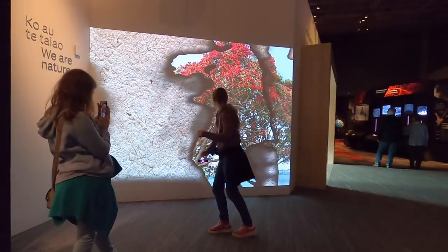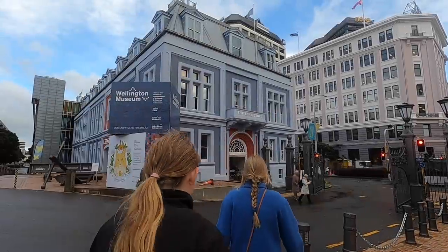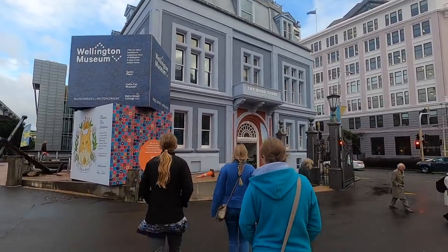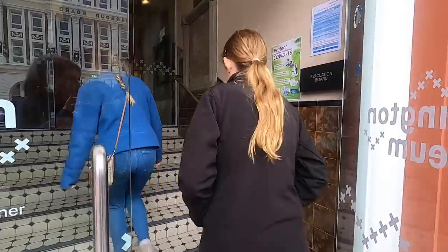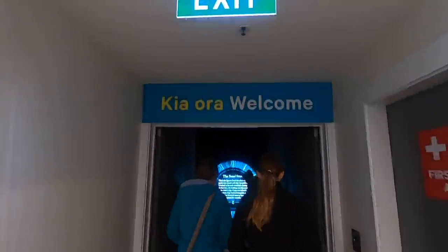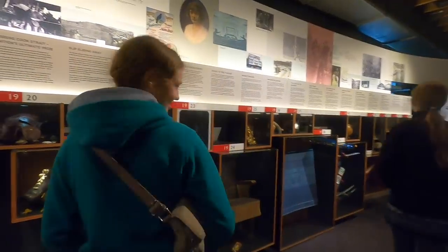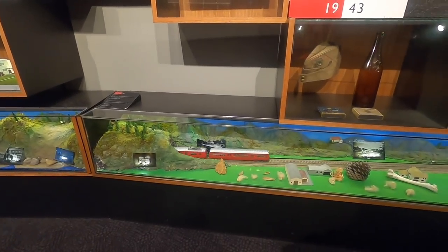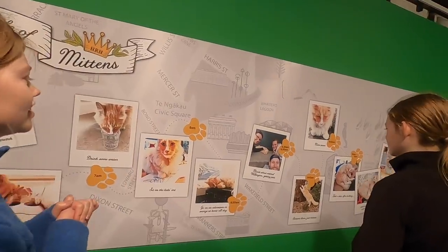Another thing you do not want to miss is the Te Papa Museum — it's six levels, free entrance, and just overall incredible. We'll put the link below for our full video. Today we are going to head over to the Wellington Museum and learn some good old history. Welcome — there are free levels and right now there's a special exposition about Trim, the famous cat of Wellington. The price to come in was actually free.